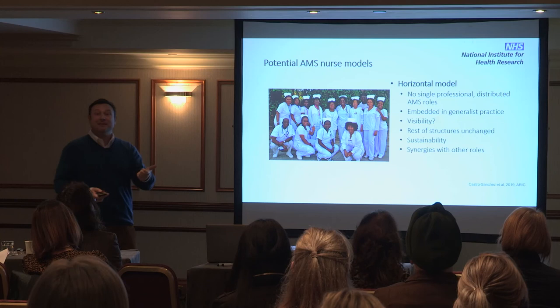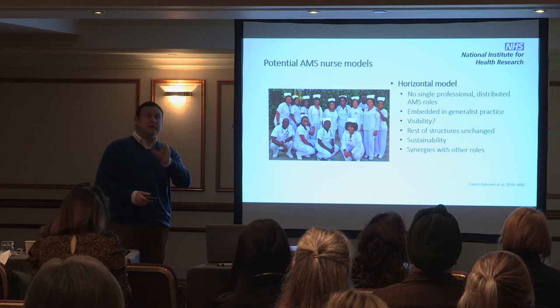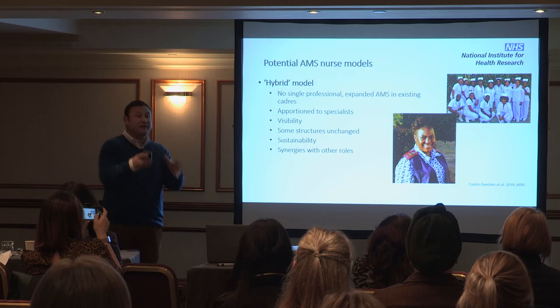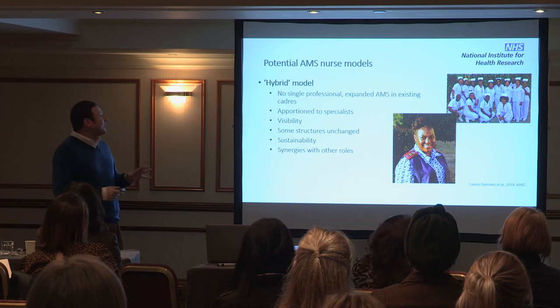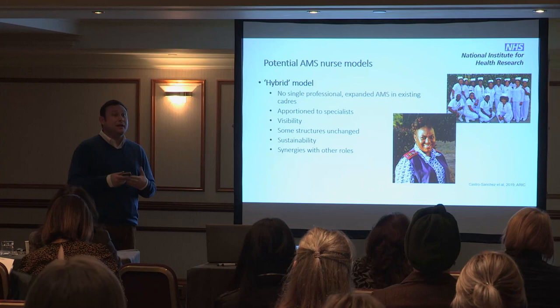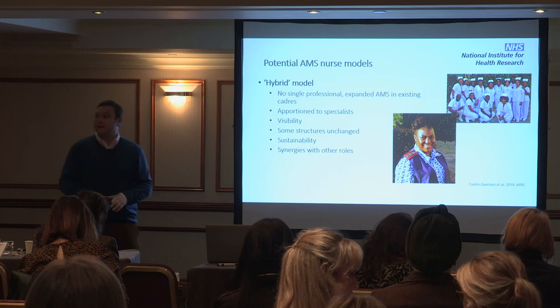Nothing will look different even though nurses will be doing much more — though it may be more cost-effective and create synergies with IPC or sepsis roles. Or you could go for a hybrid model where you don't have a single nurse consultant but you give skills to a specific group, like infection prevention and control nurses or specialists. It's important to respond to the challenge of nurses taking more responsibilities in AMS thoughtfully, as this has implications for resourcing, quality, and impact.